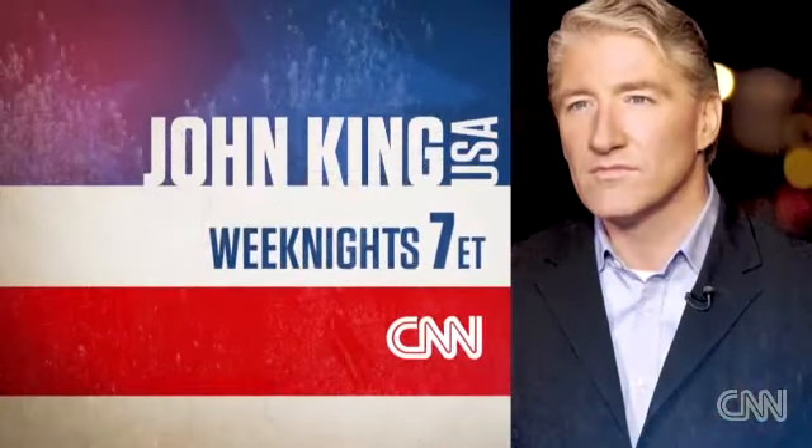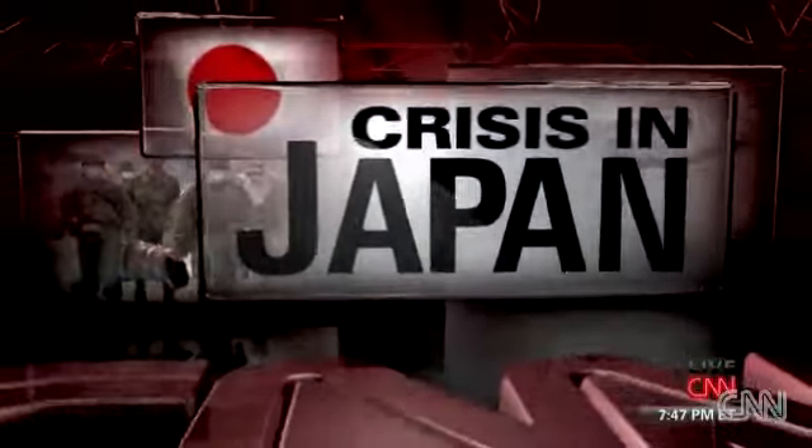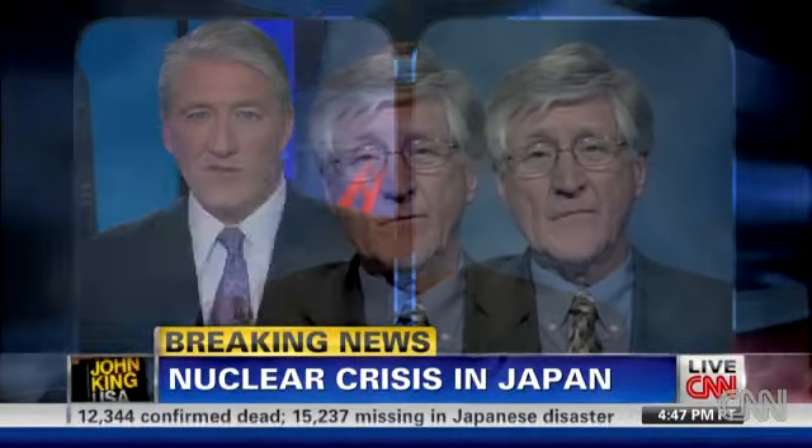John King USA on CNN, weeknight 7 Eastern. Here to help us better understand the situation is Arne Gunderson, a nuclear safety advocate who consulted with Vermont state government about the Vermont Yankee nuclear power plant.